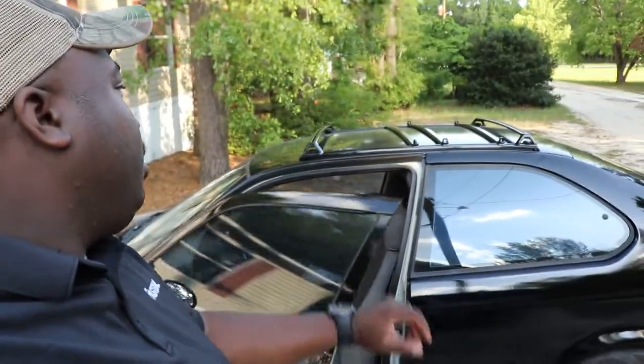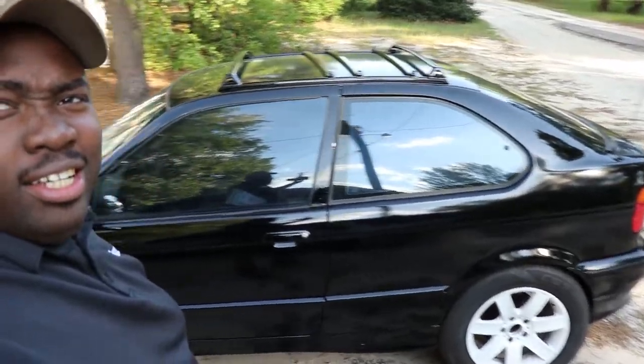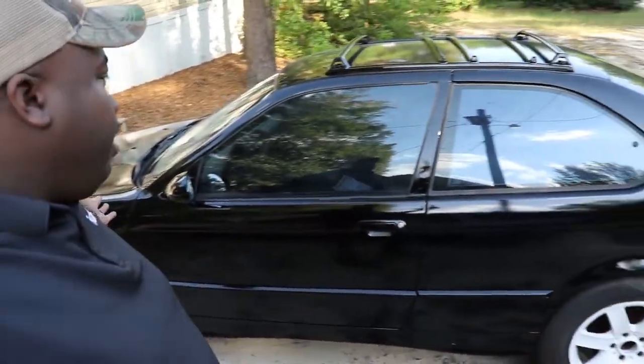We are back home. There it is — there's the car. Let's look it over and see how good or bad a less than $400 paint job from Econo Paint actually turns out.